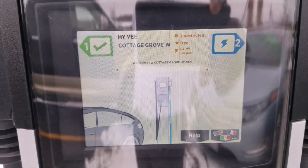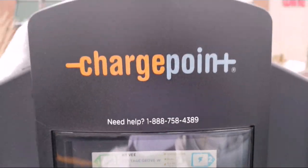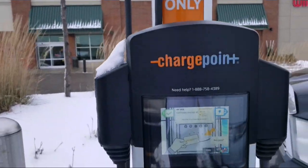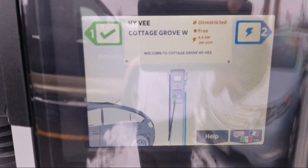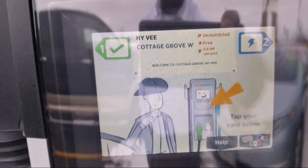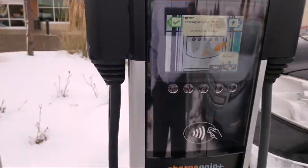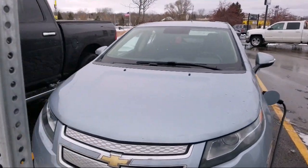It's on a 240 — 220/240 volt AC. So this is the charging station from Hy-Vee grocery store. You guys can see how everything is working. This is Cottage Grove, the southbound location in Minnesota.